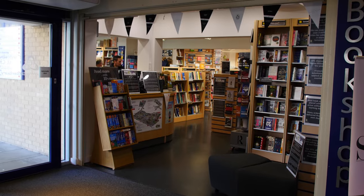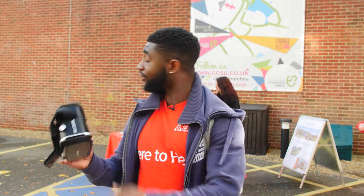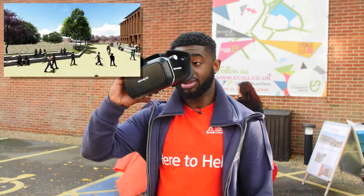We have the bookshop which offers student discounts. We have 24-hour labs and computer rooms which are available for students to use as well. If you come outside our sessions, you can have a go with the VR goggles and look through the prison, which was just recently bought by the university, to get an idea of what the campus might look like in the future.